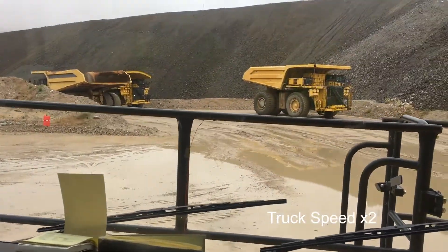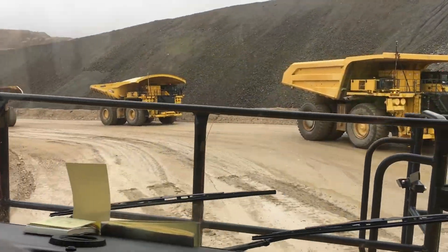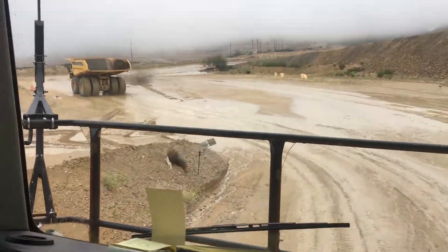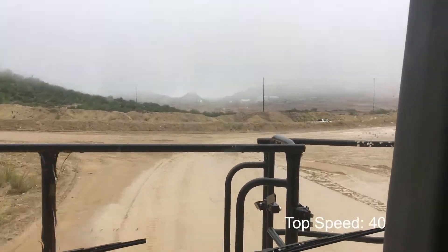Jim, what's kind of the average speed we're going to be doing here? Because of the slippery conditions, we're going to probably stay about seven or eight miles an hour. But what could it do? Top speed on the truck is 40 miles per hour.